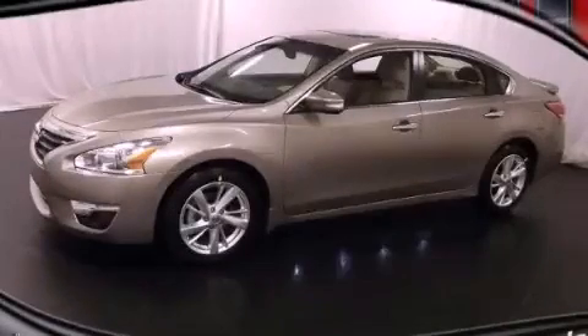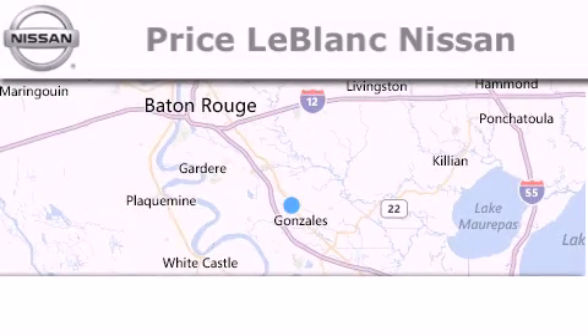Please call today to reserve this vehicle for a test drive. Thank you for shopping at Price LeBlanc Nissan.